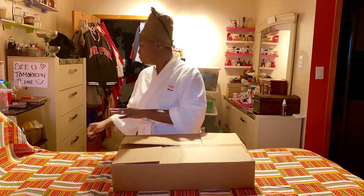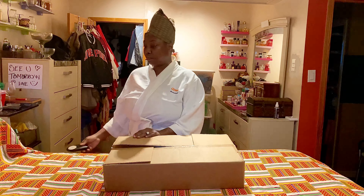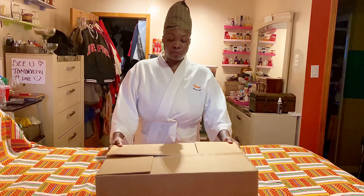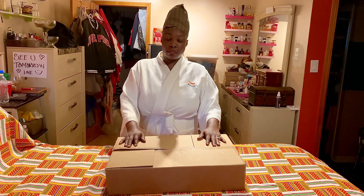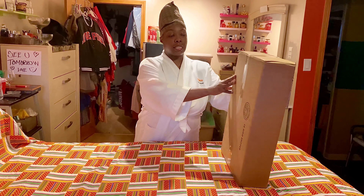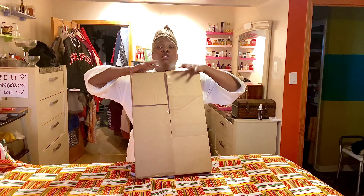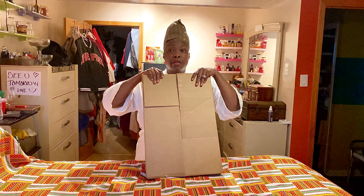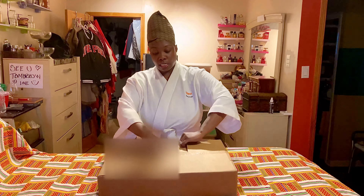Okay guys, so this is another unboxing video — and I just realized we have more light that can be shed here. My birthday is tomorrow, October 13th, today is October 12th. What is inside of this box is worth opening today because I am going to wear it possibly today or tomorrow morning. So let's get started without further ado.